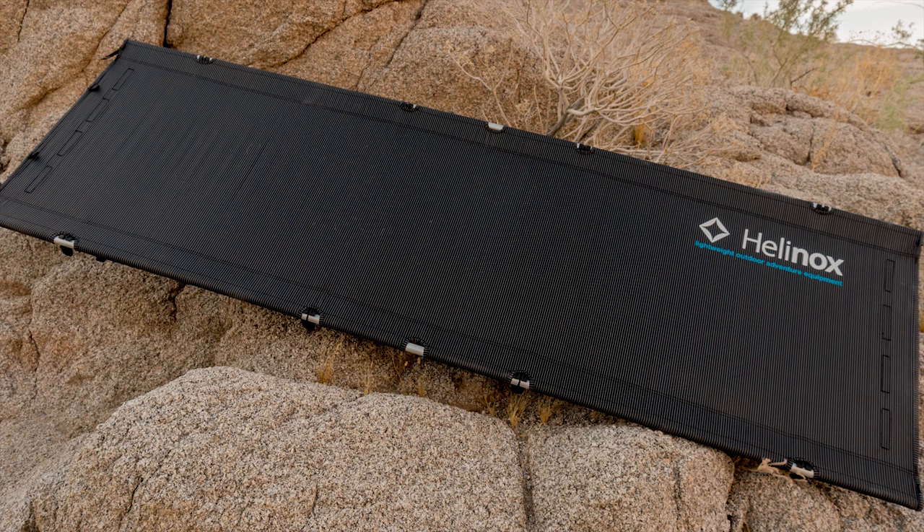I wanted to give you some initial thoughts. Once we've used these for four or five trips, I'll do a full-on review. So far I'm pretty pleased — as with everything else we own from Helionox, it's top drawer quality, very well made, very light, and pretty easy to set up.